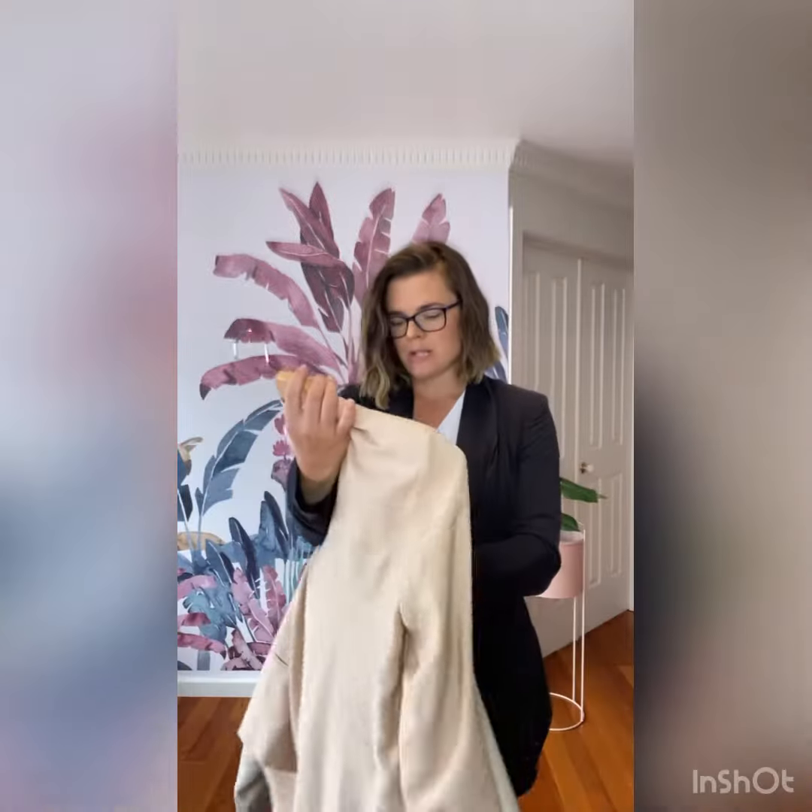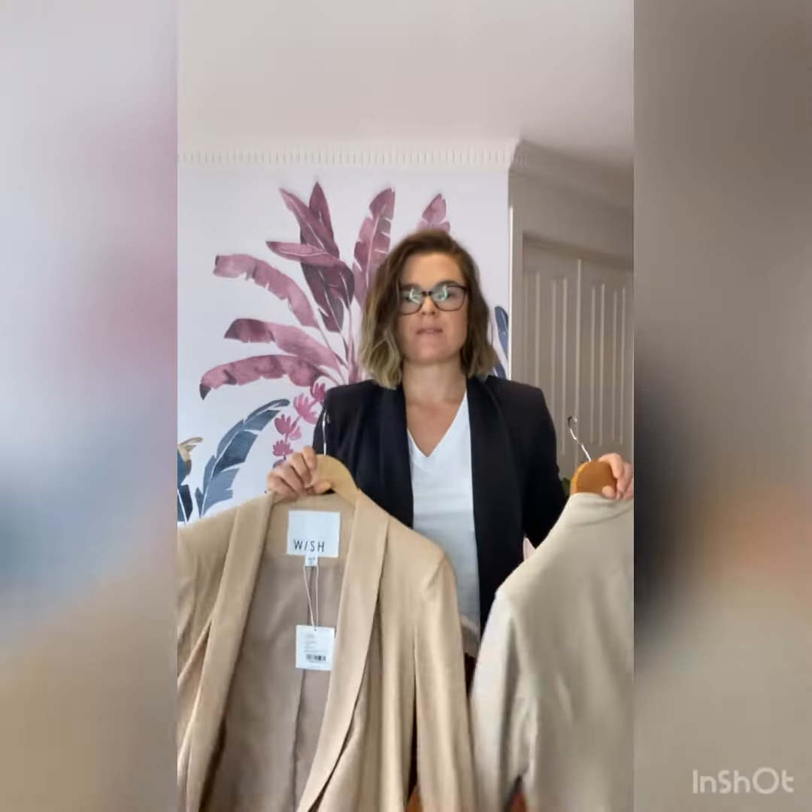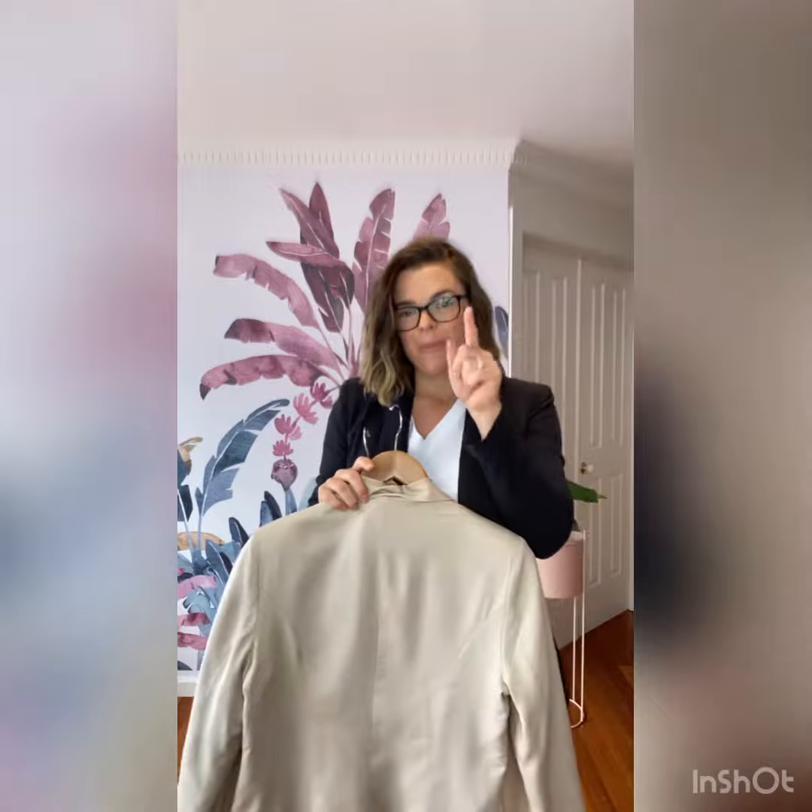We've got them in store and online. They're $159.95 — shop them now!